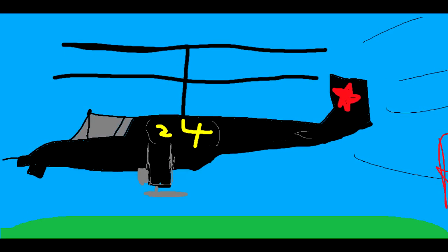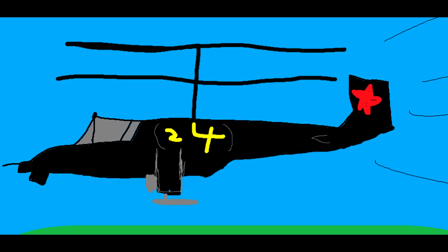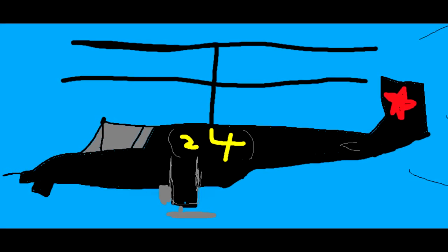Today the Ka-50 is still in service in rather small numbers in the Russian Federation. It's mainly used as a Special Forces support helicopter, while the Mi-28 is more of the army's mainstay attack helicopter.